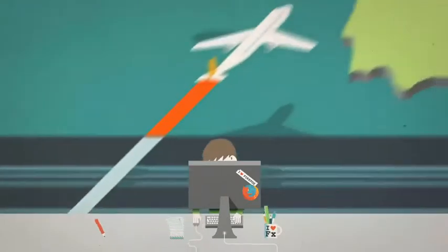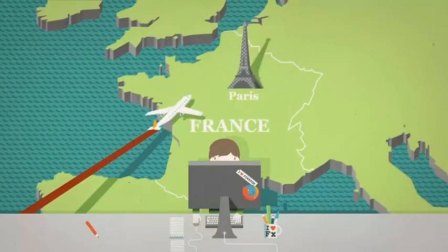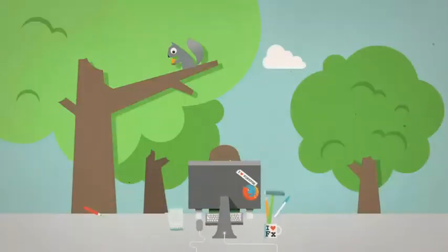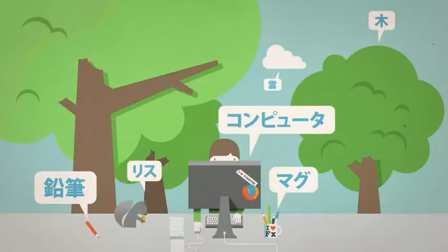Next time you're heading off on holiday, add-ons can help there too, with everything from getting there, to the weather, to places to stay. And if you come across a site in another language, there are add-ons that can translate it for you.